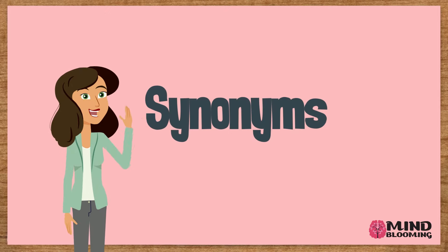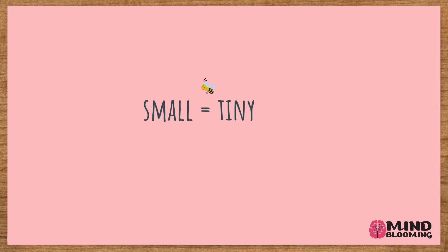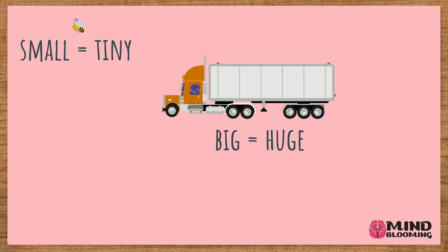Synonyms are words that have the same meaning as other words. For example, the word small has the same meaning as the word tiny. The word big has the same meaning as the word huge. And warm has the same meaning as hot.